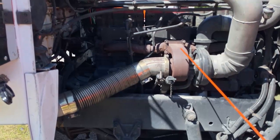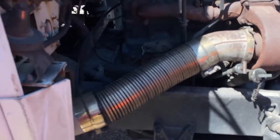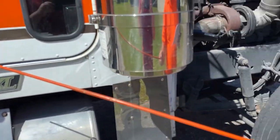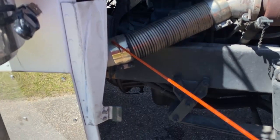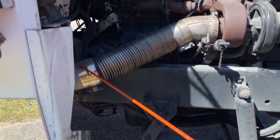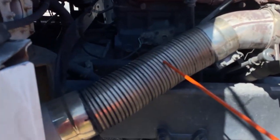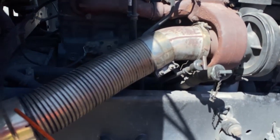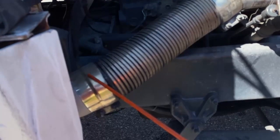Now we're going to inspect the exhaust system from the turbocharger on the side of the motor back. We're looking at the clamps and the tubing and we follow it all the way under the cab back to the stack. What we're checking for on the exhaust system: we're checking for damage and signs of leaks such as rust or carbon soot. It shouldn't have any cracks, holes, or severe dents — a severe dent being one where the air can't properly flow. We're also looking that the system is connected tightly and mounted securely to the truck by the connecting brackets.